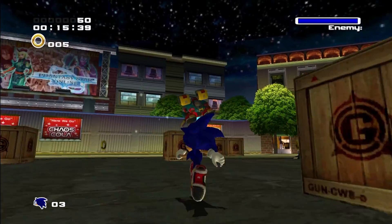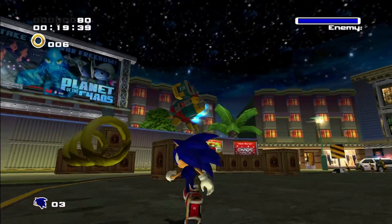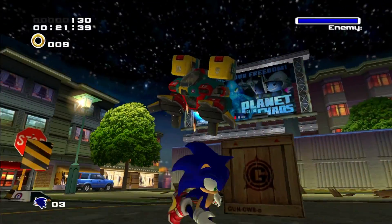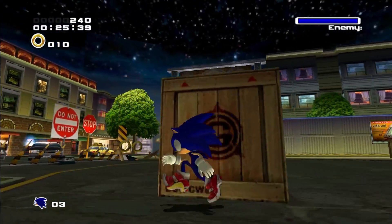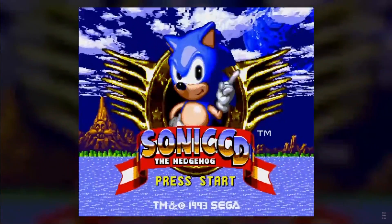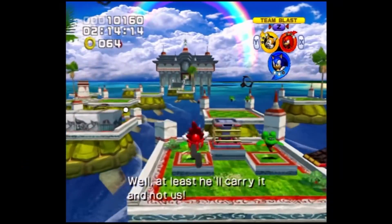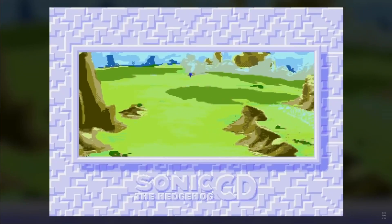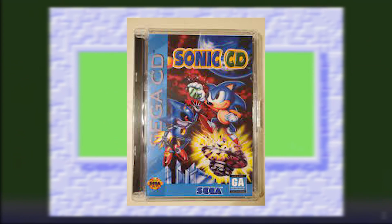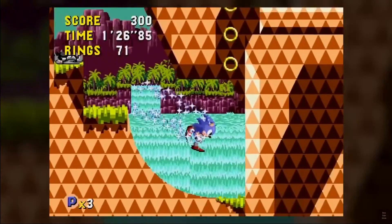The Sonic franchise has one of the creepiest easter eggs known in video game history, to the point that some people believe this easter egg wasn't added by an average video game developer at all. Let's take a look at Sonic CD — arguably the third best Sonic game. It was the first Sonic game that had me looking at the cover and thinking this has got to be a good game, and it was.